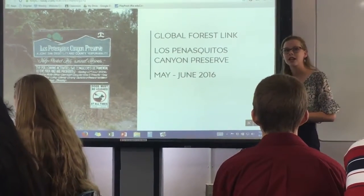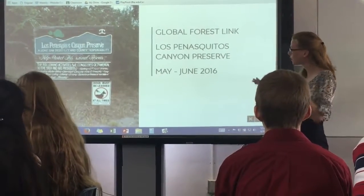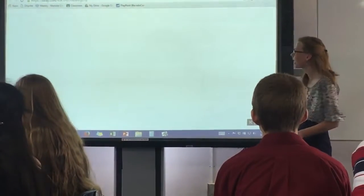The Los Penasquitos Canyon Preserve is a little bit north of Mira Mesa and Rancho Penasquitos, and it's in a little bit of a valley with two mesas on top. So that's a little bit about the area.